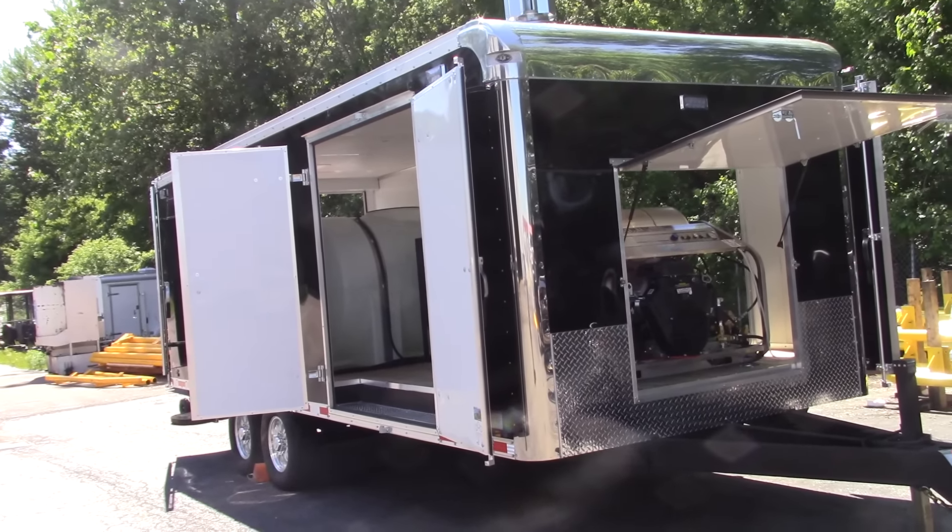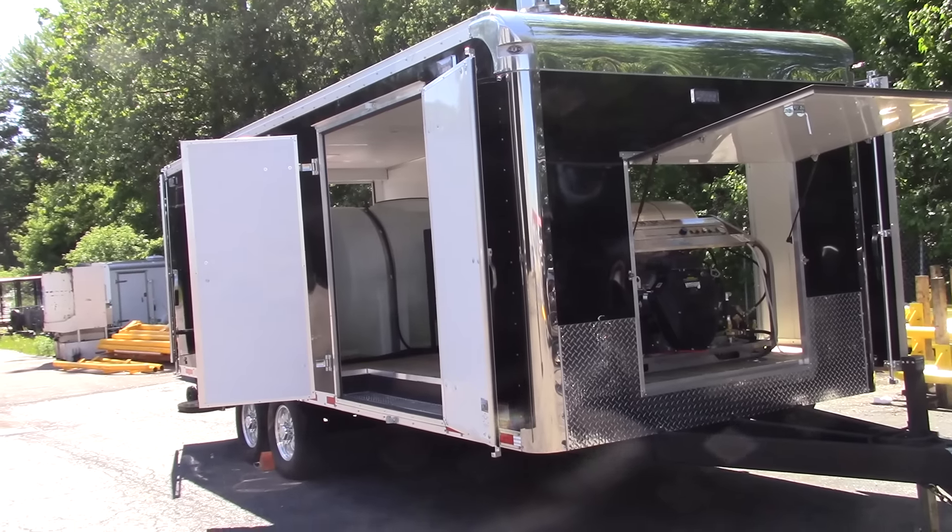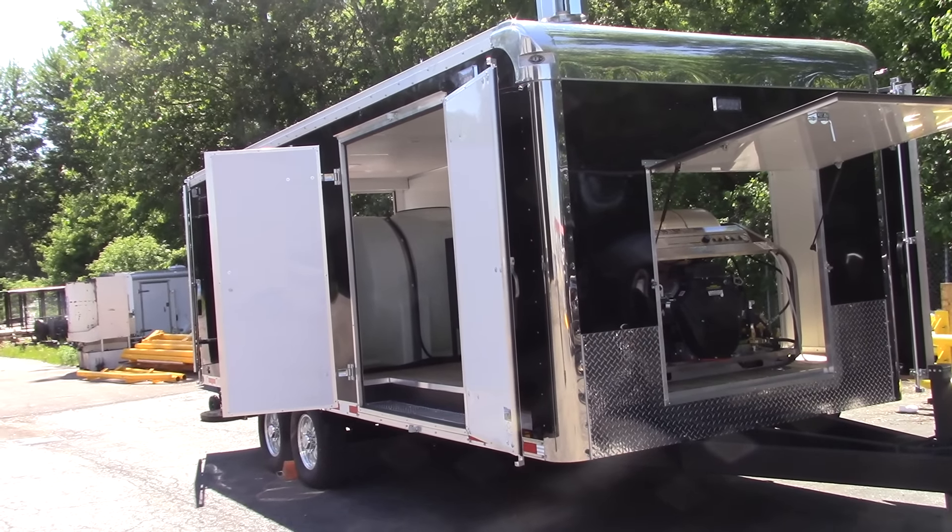So that's our deluxe 22-foot enclosed trailer — insulated, super heavy-duty, 14,000-pound rated trailer.